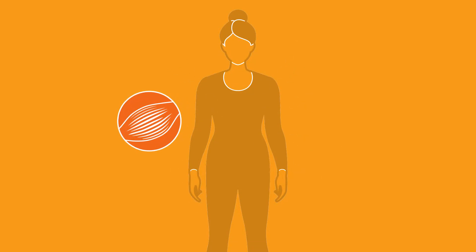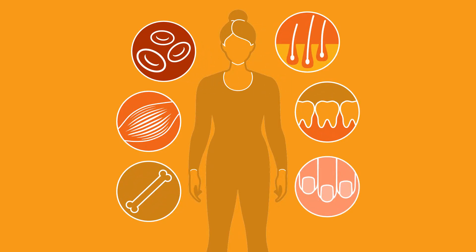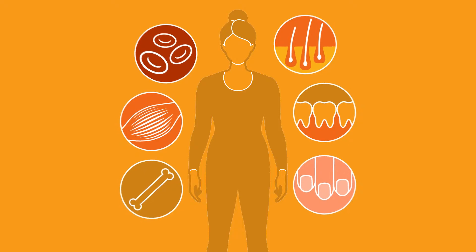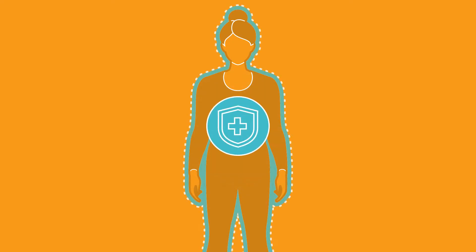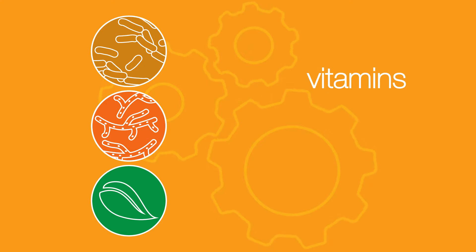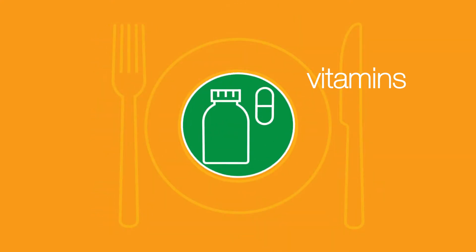We need vitamins to support our muscles, bones, blood cells, teeth, hair, nails, and all the other tissues in our bodies. We also need them to help us digest food and release energy, and to support our recovery from illness and injury. Unlike bacteria, fungi, and plants, which produce their own vitamins, we have to get our vitamins from food and or supplements.